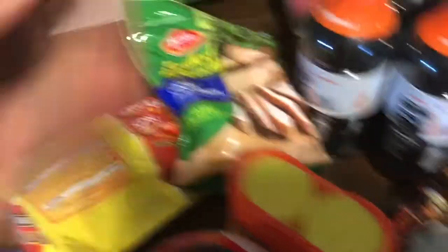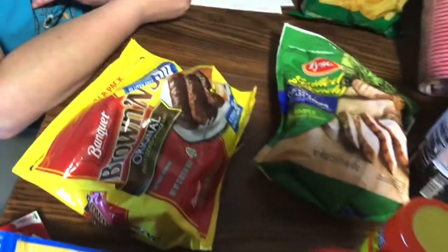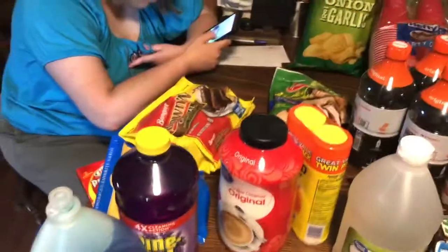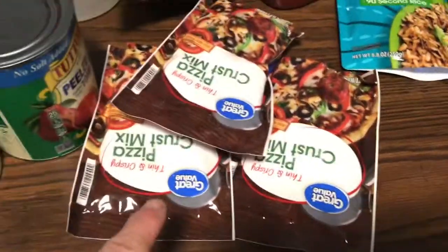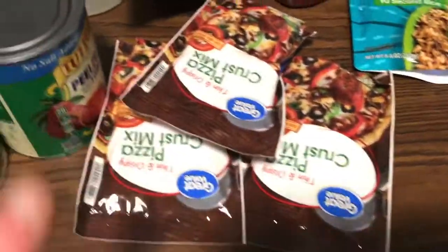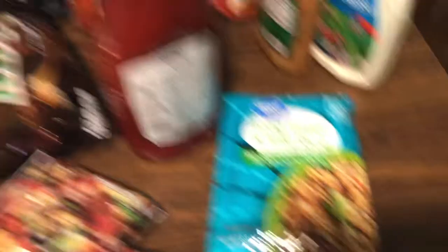We got the Banquet breakfast sausage — I always get that and it lasts a good two to three weeks. On my meal plan I have pizza this week; I'm going to make homemade pizza, so I got three of these pizza crusts. They're so cheap — about 39 to 49 cents each. You just add hot water, let it sit five minutes, and it's done. I also got the Great Value long grain 90-second rice.